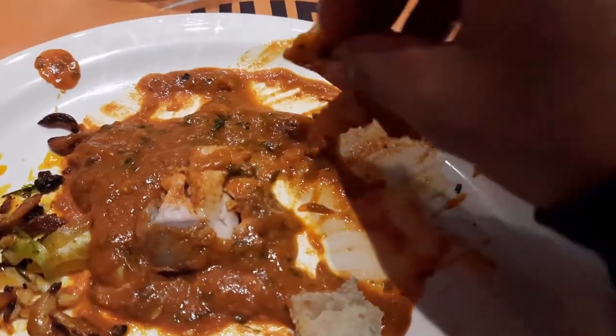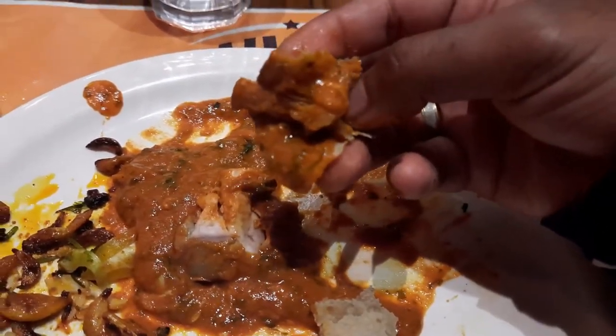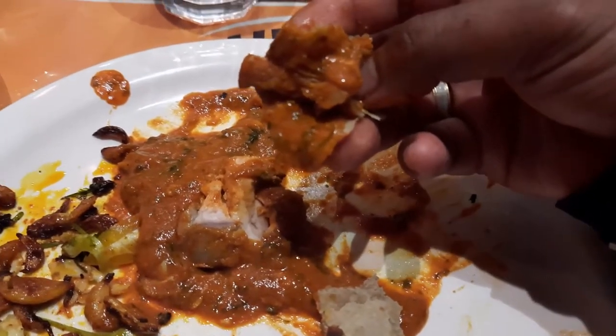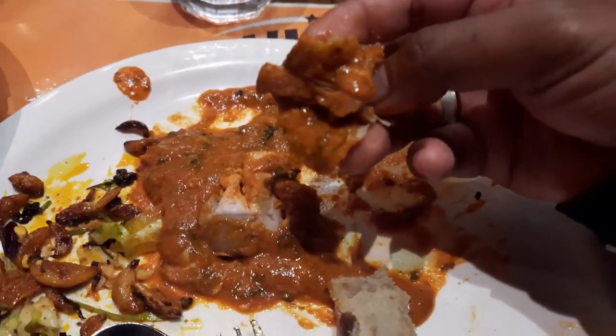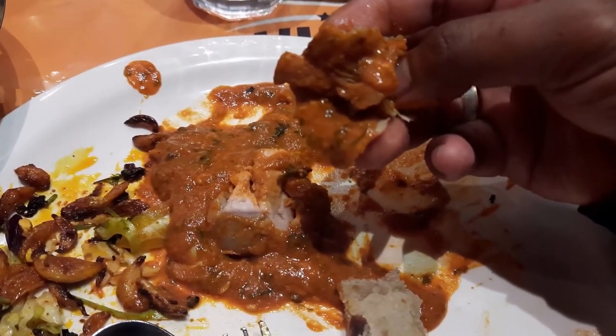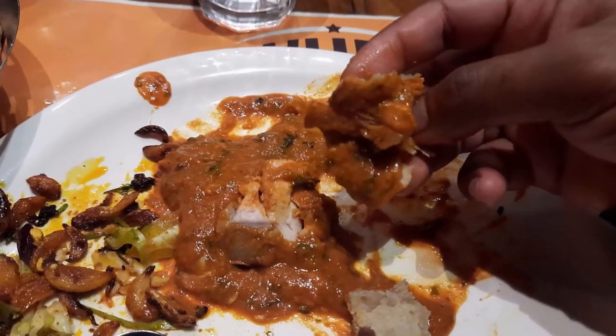The chicken is very tender and the roti is very soft — a very nice roti here. It's a good dish to go for, really nice. You should definitely try this, but there are lots of other options in the gravy section — you can even try lamb or mutton variants.